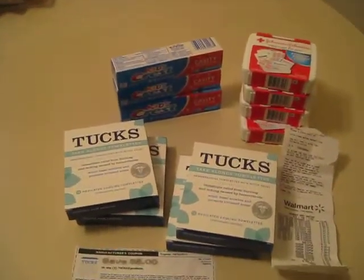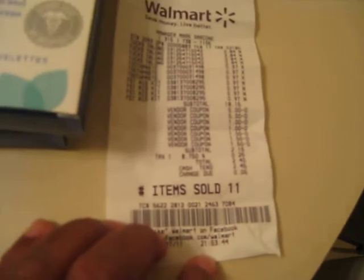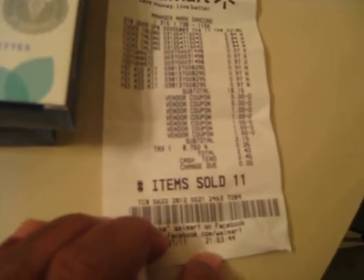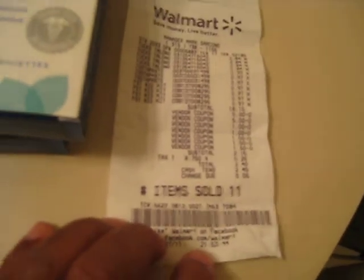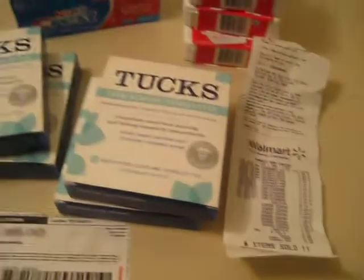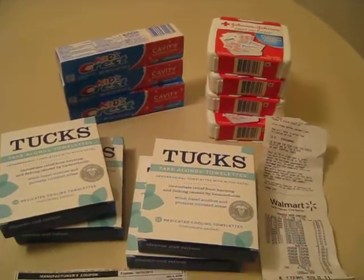Because all this stuff right here came up to $18. The total was $18.15, and that was before coupons. The cashier rang in each of my coupons, and it brought my total down to $2.40, and I was smiling. So I was pretty happy.